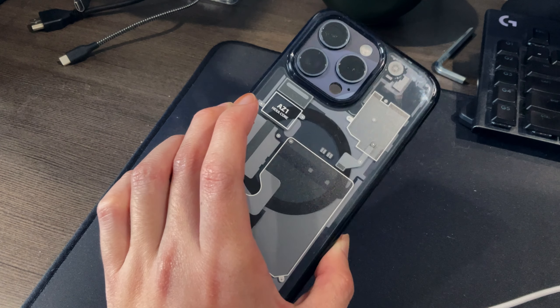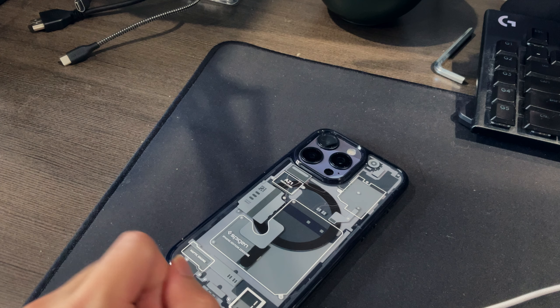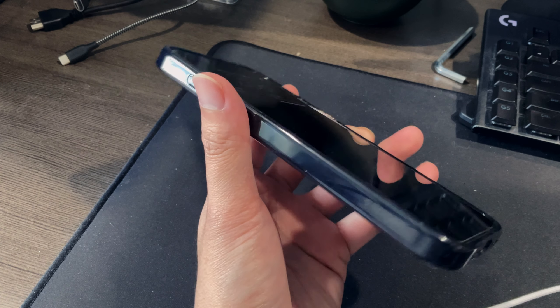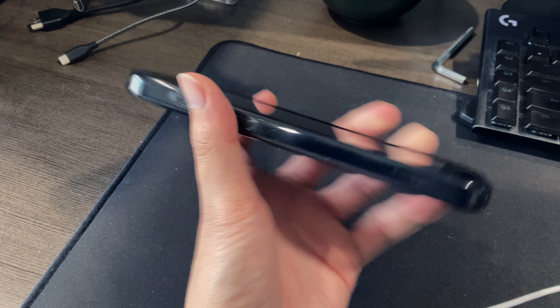I have a list of things I want to talk about, but I do want to first give my overall general thoughts of the phone, which will hopefully set up my overall impressions as a whole. So let's get into it — first, let's talk about what I like about this phone.